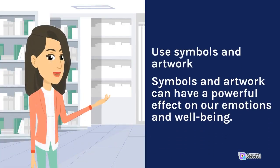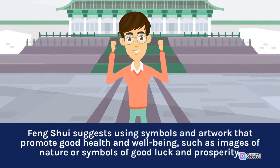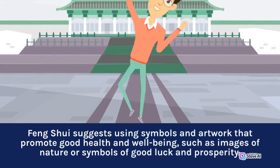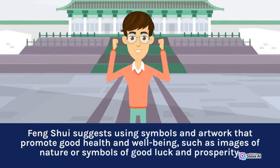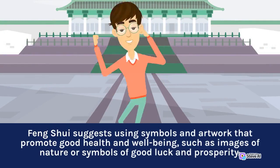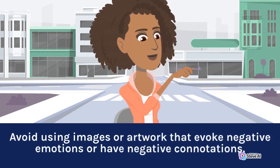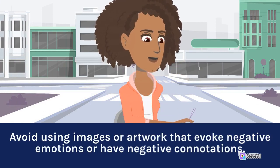Use Symbols and Artwork. Symbols and artwork can have a powerful effect on our emotions and well-being. Feng Shui suggests using symbols and artwork that promote good health and well-being, such as images of nature or symbols of good luck and prosperity. Avoid using images or artwork that evoke negative emotions or have negative connotations.